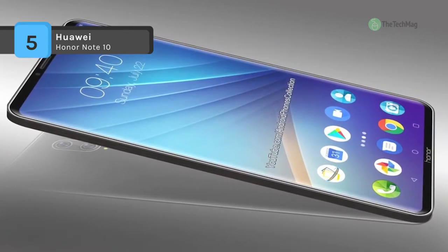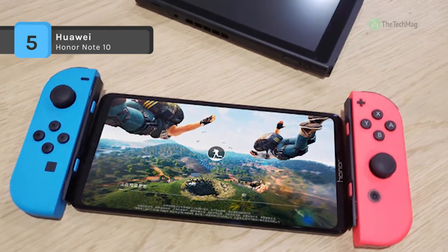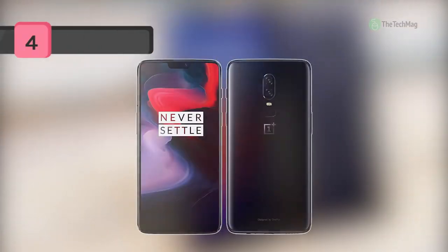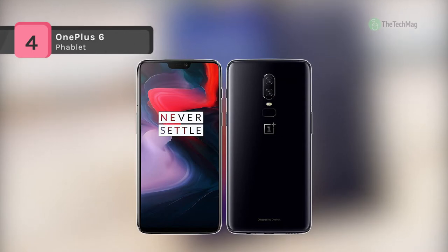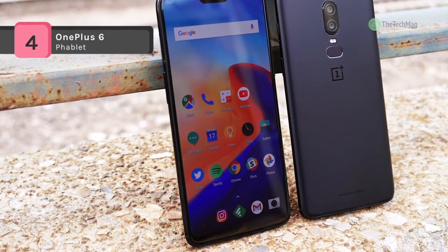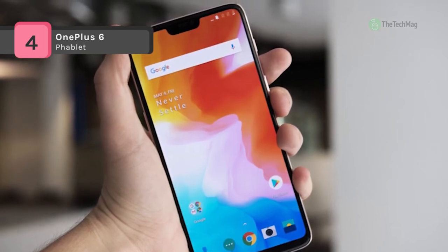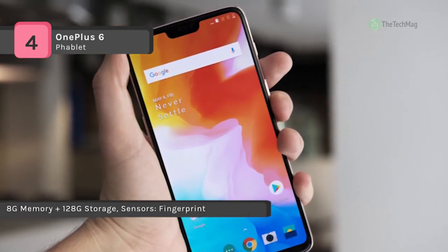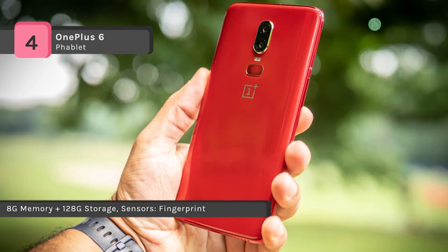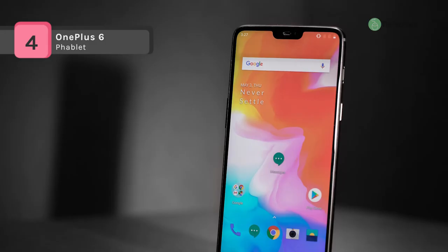Sensors on the Huawei Honor Note 10 include a proximity sensor, accelerometer, and ambient light sensor. The OnePlus 6 offers a 6.28-inch touchscreen display with a resolution of 1080 by 2280 pixels at a PPI of 402. It is powered by a 2.8 GHz octa-core processor (4×2.8 GHz plus 4×1.7 GHz) and comes with 8 GB of RAM. The phone packs 128 GB of internal storage that cannot be expanded.